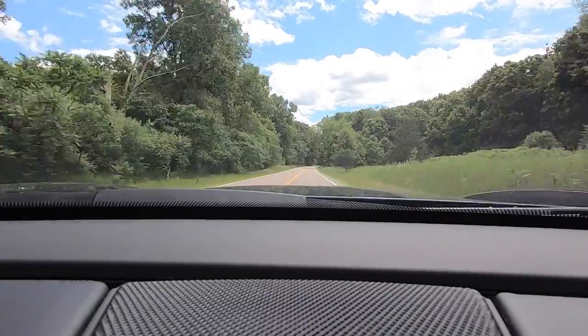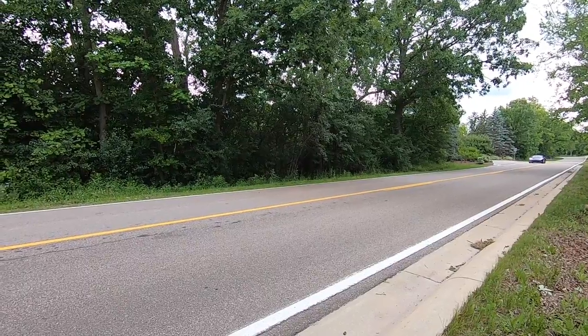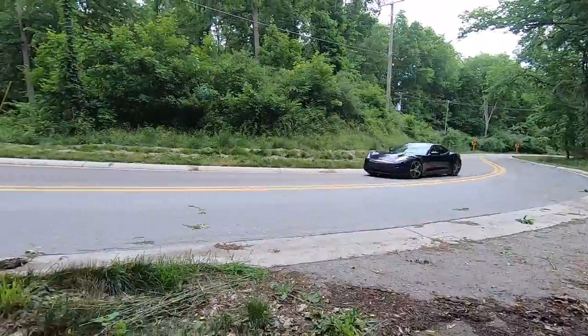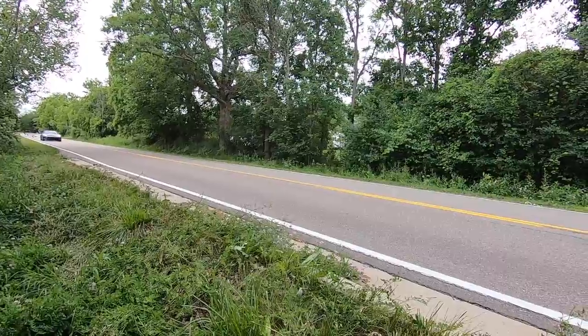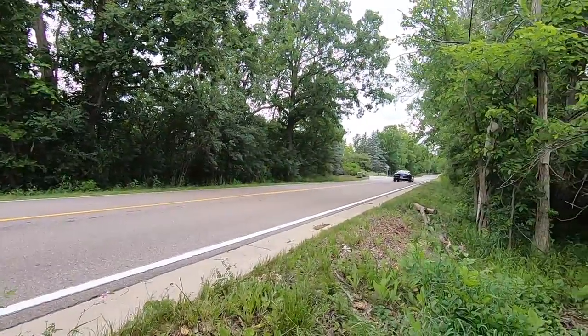Those driven wheels are the rear wheels. The base price for the 2021 Karma GS-6L is $95,700 and my test car costs $109,100. For those that are interested, I included detailed specifications including dimensions, fuel economy, and options in the description.